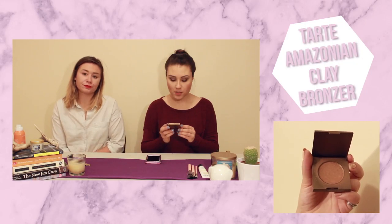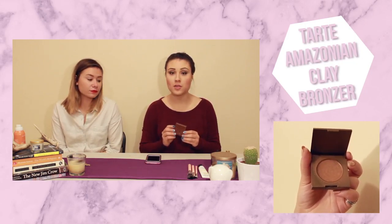Next cosmetic is this Tarte Amazonian Clay bronzer in Park Avenue Princess. I got it in a little Sephora box. I was never really a huge bronzer person before because I didn't have very good bronzers, but I love this one — it works really really well and it's the perfect size. If you're looking for a bronzer, see if you can get a sample of this at Sephora because it's awesome.